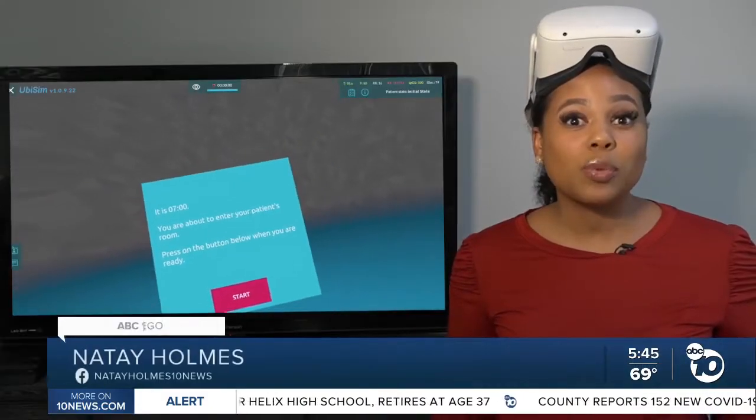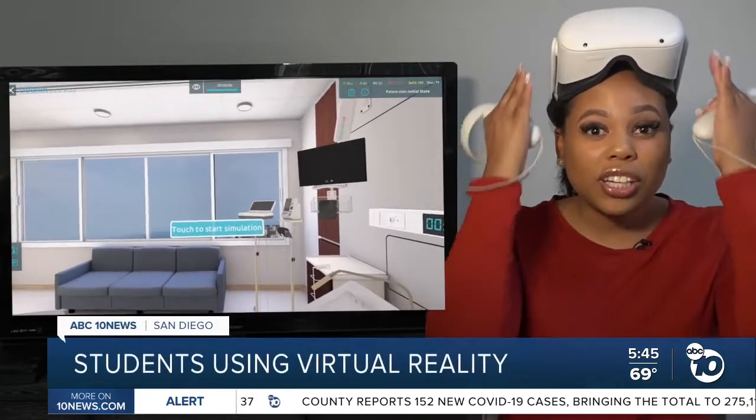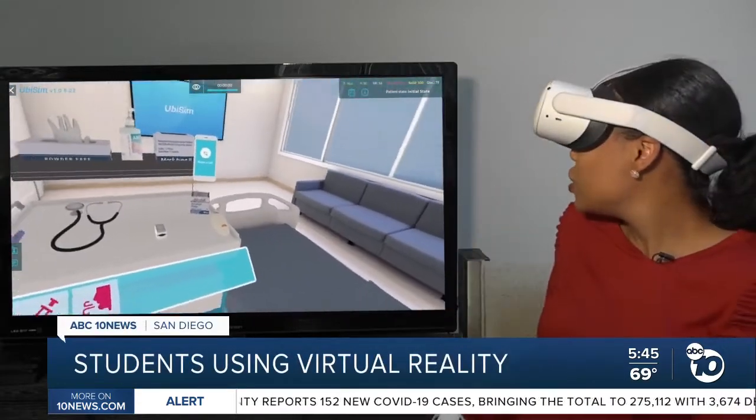Virtual reality is when students don the headsets and use the controllers to enter into a simulation of a patient's bedroom. It's a 3D immersive experience.